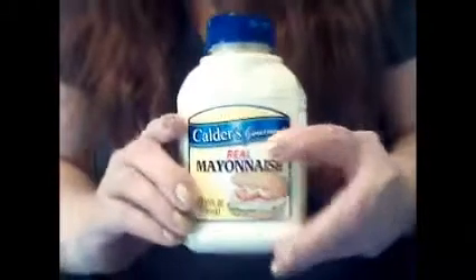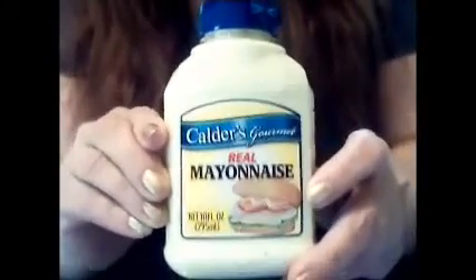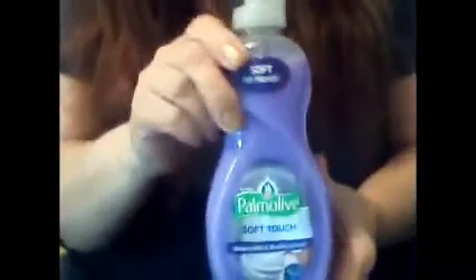First up, I decided to try this Calder's Gourmet Real Mayonnaise. Never tried this brand yet from the Dollar Tree. I'm going to check it out and see if it's any good. If anybody else has tried it, let me know.